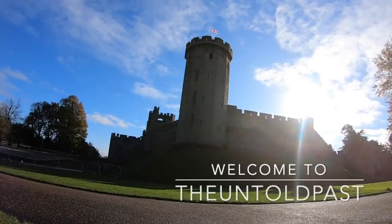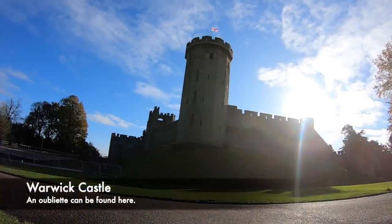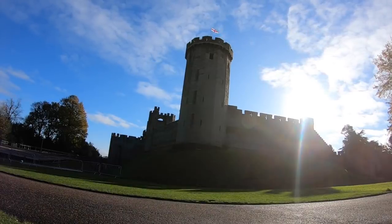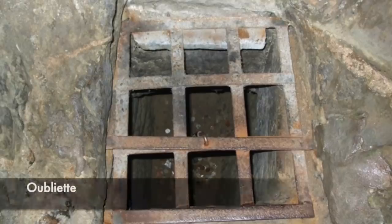In many medieval castles around the world, oubliettes can be found. These are dungeons and prison cells in which a prisoner could be lowered into and simply left to rot. The term oubliette comes from the French term to forget, and someone unfortunate enough to find themselves inside one could wish their fate and death would occur as soon as possible. This form of torture and execution was used during the medieval period.